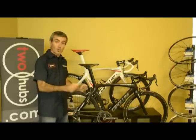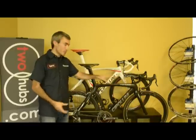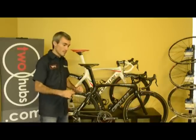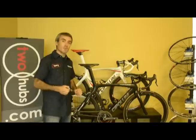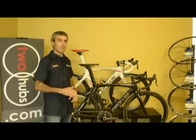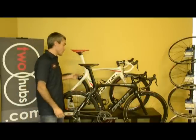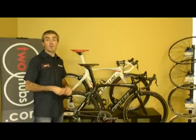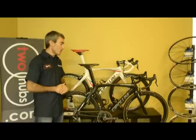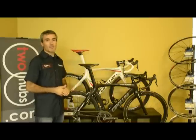You'll feel everything in the road due to its racy European geometry and short head tube. But from a ride quality standpoint, not getting that chatter through the road — for how stiff it is, it is an amazing ride. For those wondering, it is Shimano Di2 and Campagnolo EPS compatible. Definitely an all-around excellent performing bike.